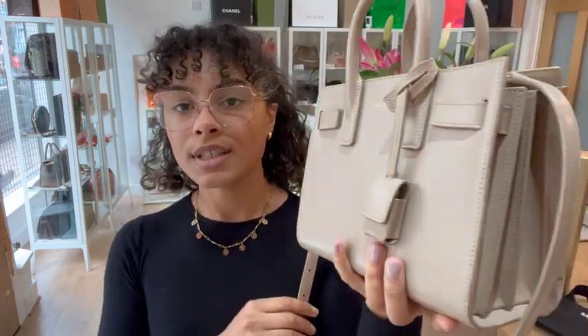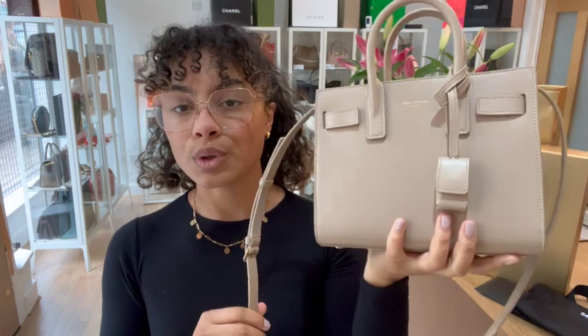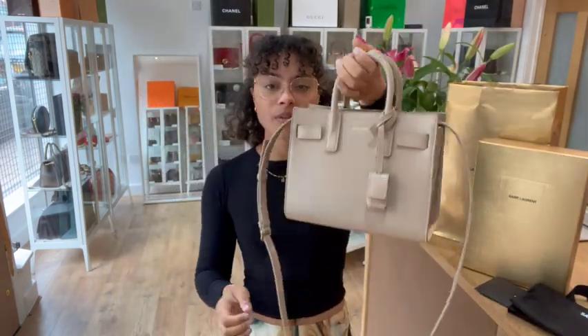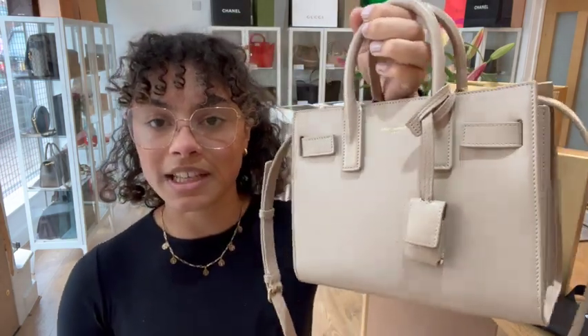It's kind of a nudie, neutral, taupe colour, which is gorgeous. This leather is really, really nice — you can see it's lovely and structured, so it gives it a really nice shape. And then we've got double top handles; you can see those little miniature double top handles which are really cute.